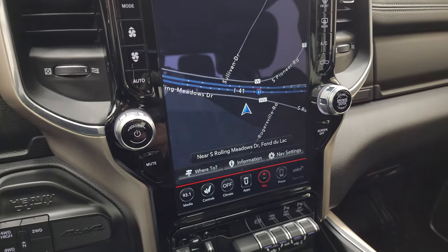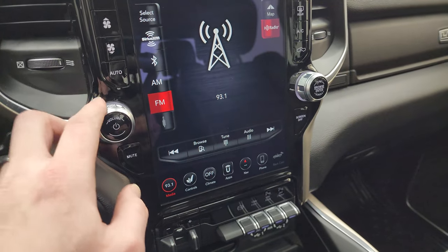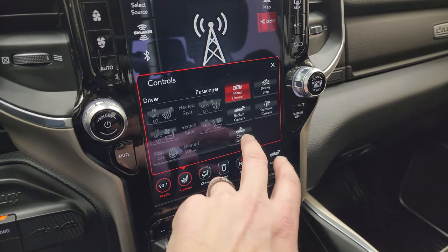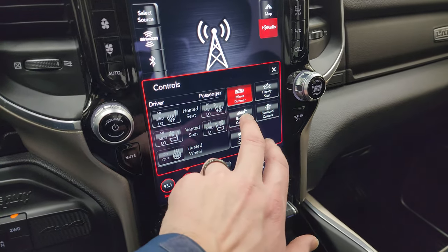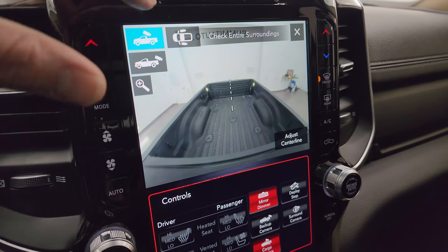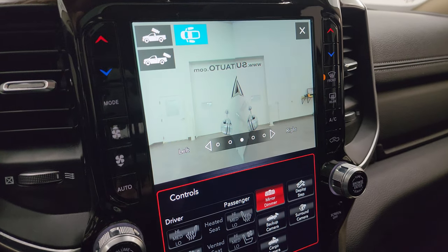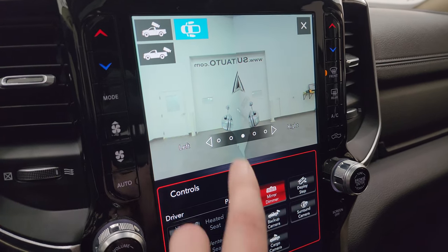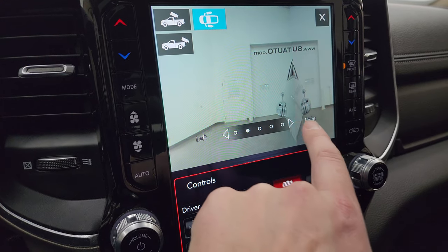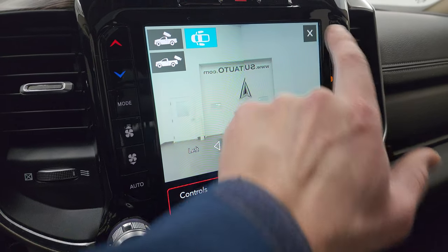It comes with the Uconnect 4C 12-inch radio with factory navigation, AM/FM, and SiriusXM radio capabilities. You also have heated seat, cooled seat, and heated steering wheel controls. You can check out your cargo cam and backup cam right on that screen. You can zoom in on the cargo cam, zoom in on the receiver hitch, or go down the sides of the vehicle. If you were backing up a boat or camper, imagine how great it would be to view which side you're turning into.